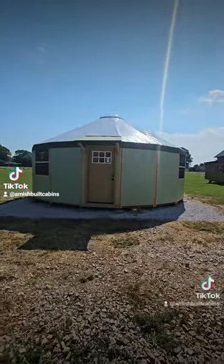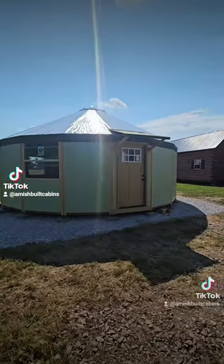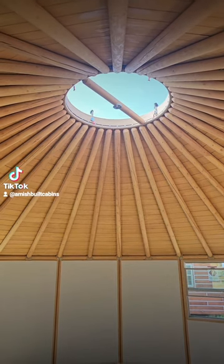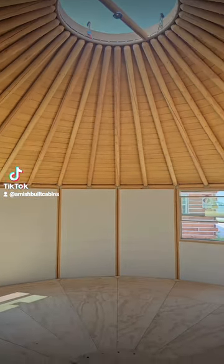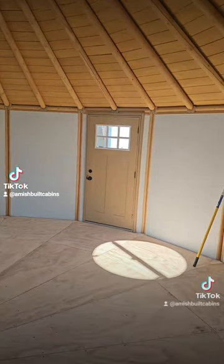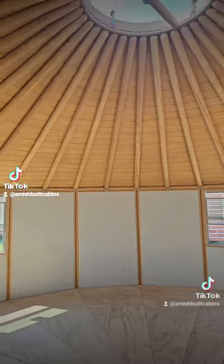The link is in the bio if you're interested in placing your order. This is the biggest one we got, 25 feet in diameter. We ship it all over the country. If you're looking to monetize your land, these things have the best occupancy rates.